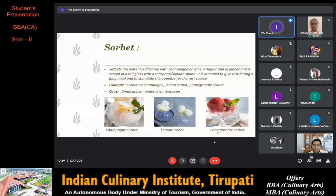Next we have sorbet. Sorbets are water ice flavored with champagne, wine, liquor or essences, served in a tall glass with a teaspoon or sundae spoon. It is intended to give rest during a long meal and to stimulate the appetite for the rest of the courses. Examples are sorbet au champagne, lemon sorbet and pomegranate sorbet. The cover is a small goblet, underliner and teaspoon.